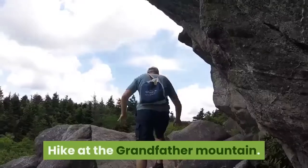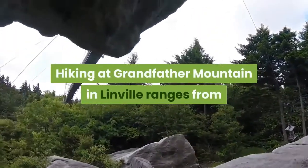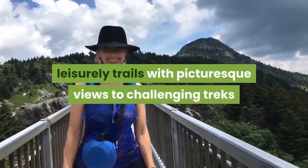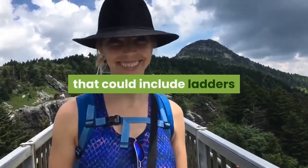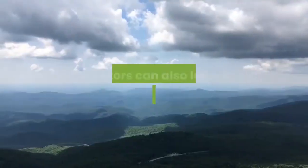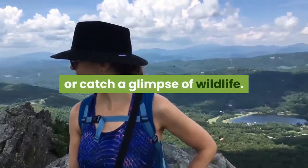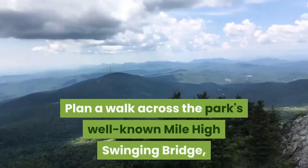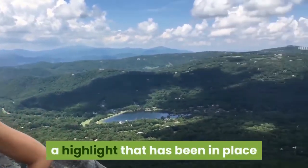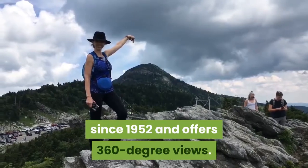Take a hike at Grandfather Mountain. Hiking at Grandfather Mountain in Linville ranges from leisurely trails with picturesque views to challenging treks that could include ladders, rewarding you with expansive mountainous panoramas. Visitors can also learn about local flora or catch a glimpse of wildlife. Plan a walk across the park's well-known Mile High Swinging Bridge, a highlight that has been in place since 1952 and offers 360-degree views.